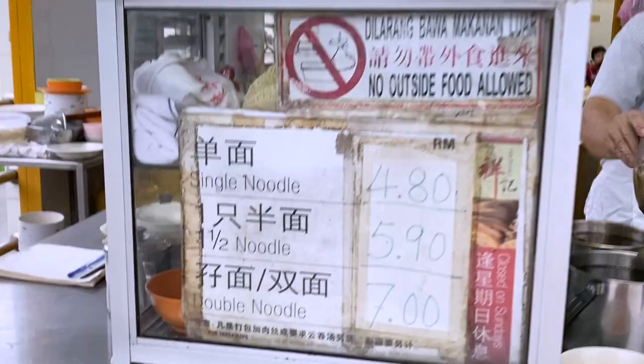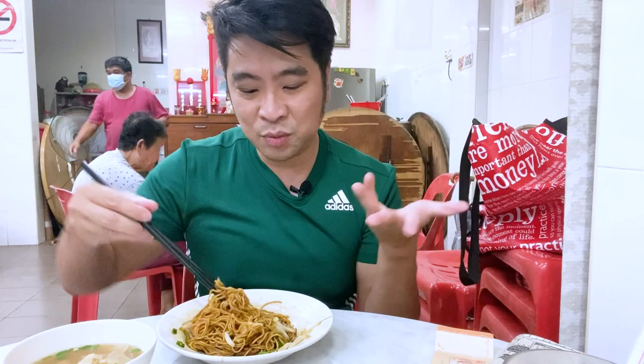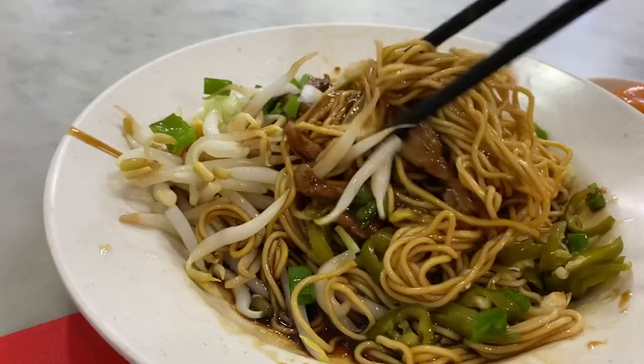They have three sizes of wonton mee — I think they have the single, the half, and the double. I've ordered the single, so this is what the single size looks like. It's very typical look for wonton mee — looks pretty simple to me. So let's have a taste.